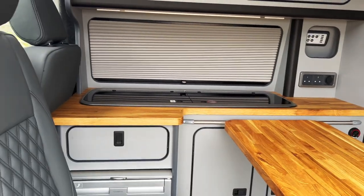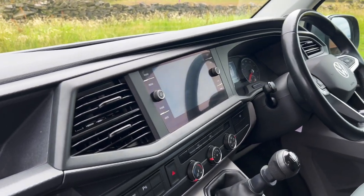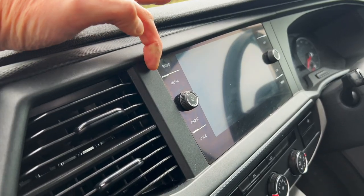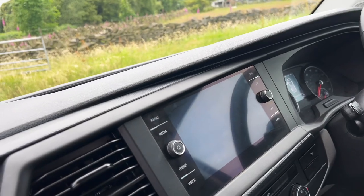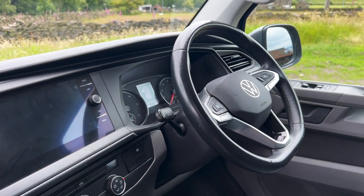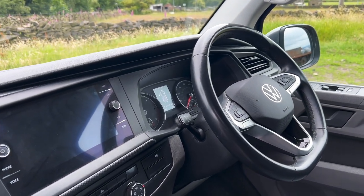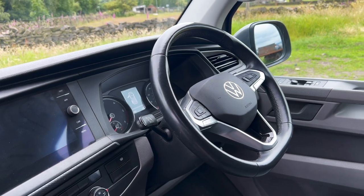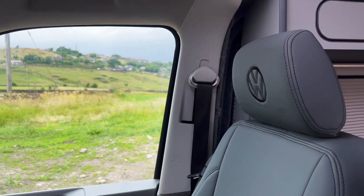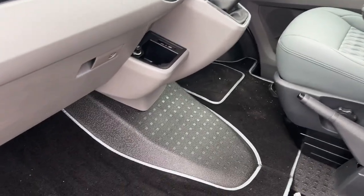Now let's jump in the front and show you the driver's area. This is a T6.1 so it's got the fully updated dashboard. This particular van has the full digital display running right from the edges — a full six-inch LCD digital display. It's done just under 14,000 miles and because it's the highline it's got the full tech: adaptive cruise control, air conditioning, hands-free Bluetooth, and a leather multi-functional steering wheel.